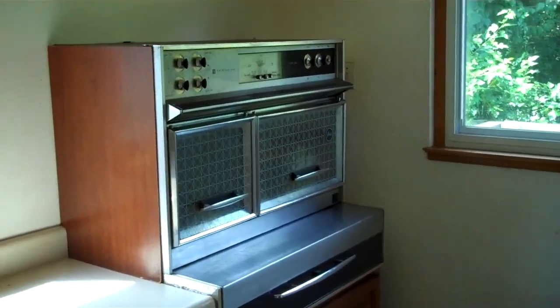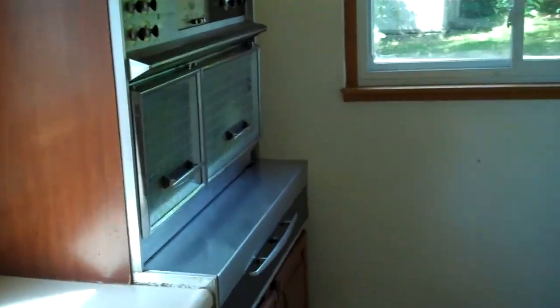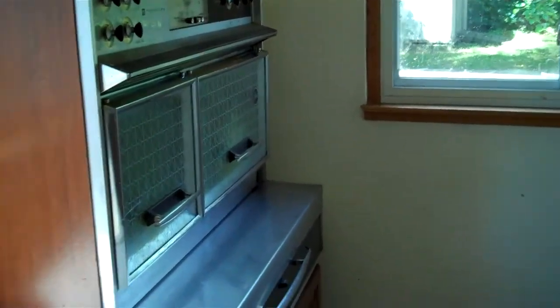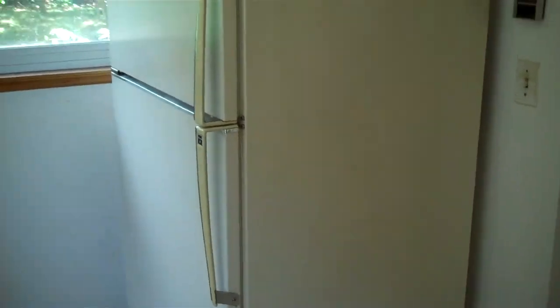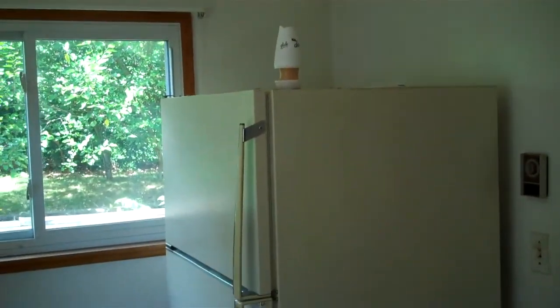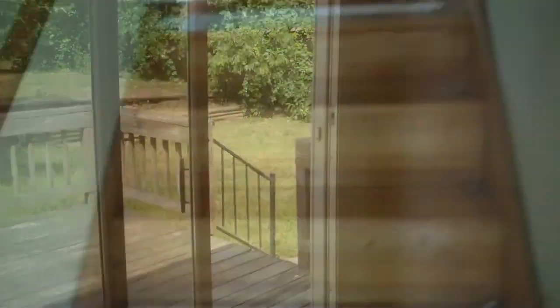Probably could use a new stove, although the current seller loved it because it allowed her to do everything all in one space. The refrigerator is in good shape, but of course if you are doing a 203K streamlined, it's probably better to build in all of the costs right away.